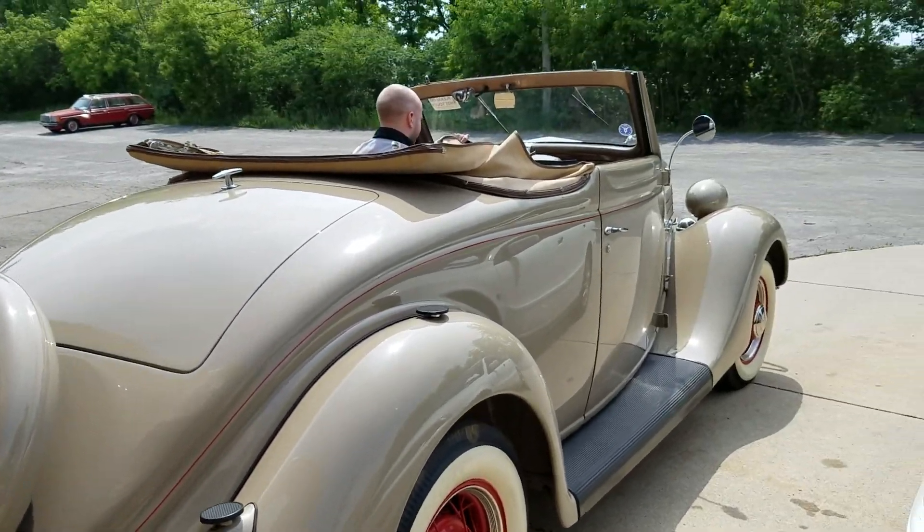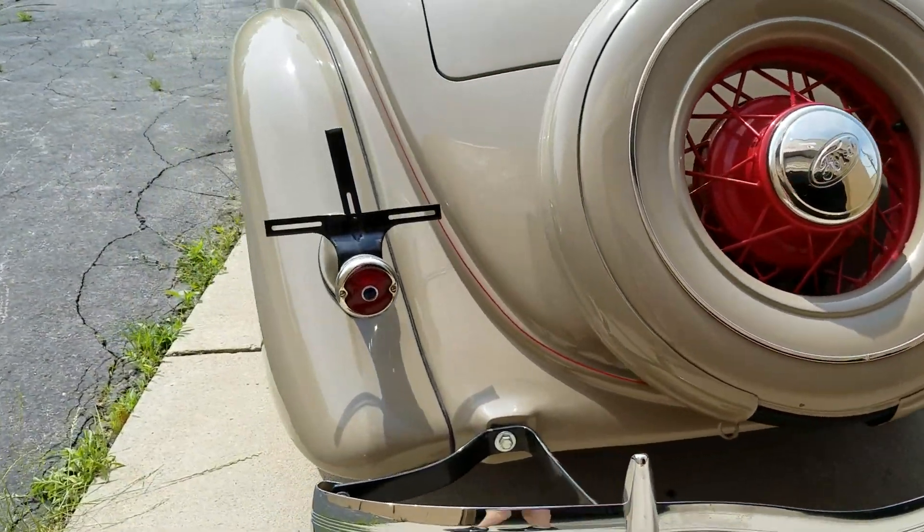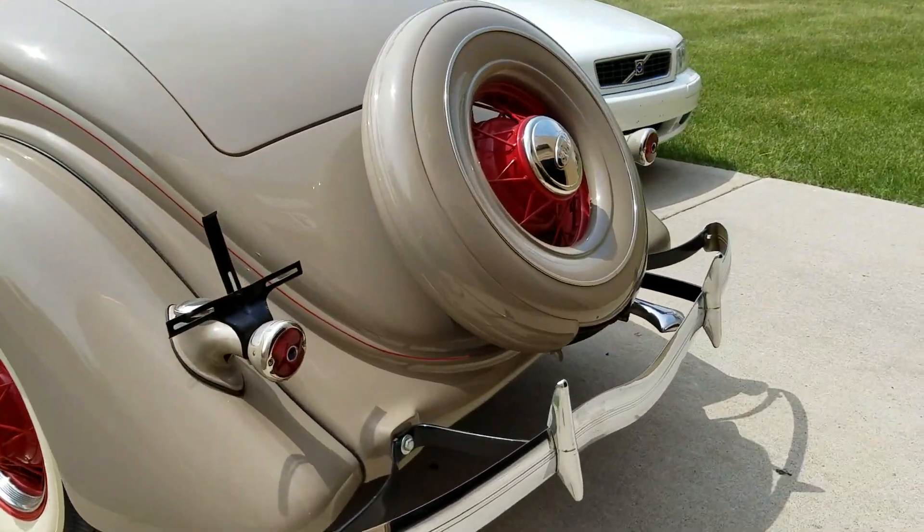Hey, good afternoon. Jason Phillips from Ottawa Bray's 1935 Ford Cabriolet. We're getting ready to take it for a test drive. Just finished up a two, two-and-a-half-hour-long inspection on the vehicle.